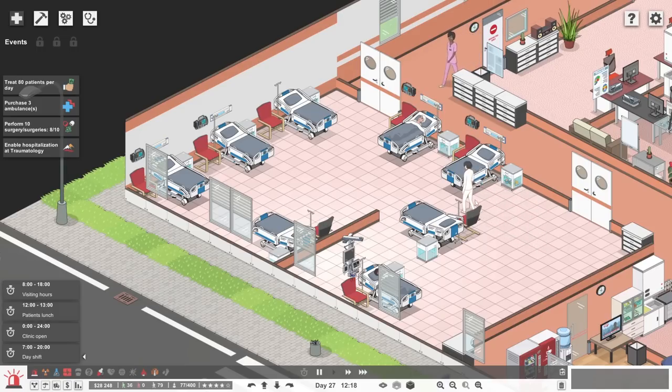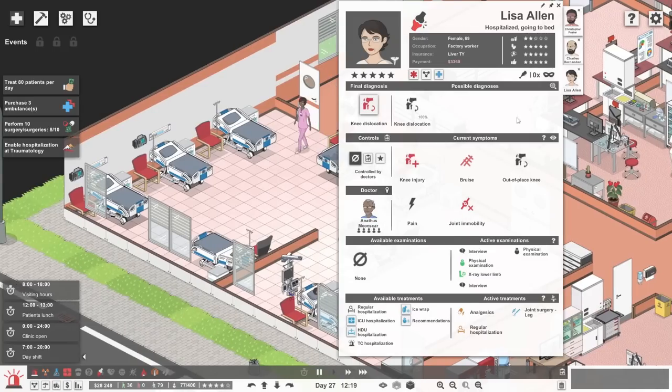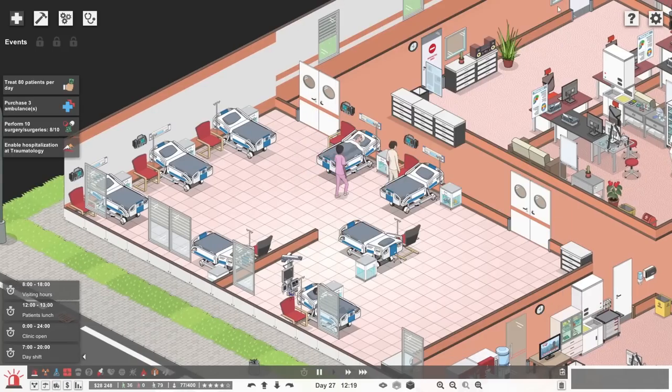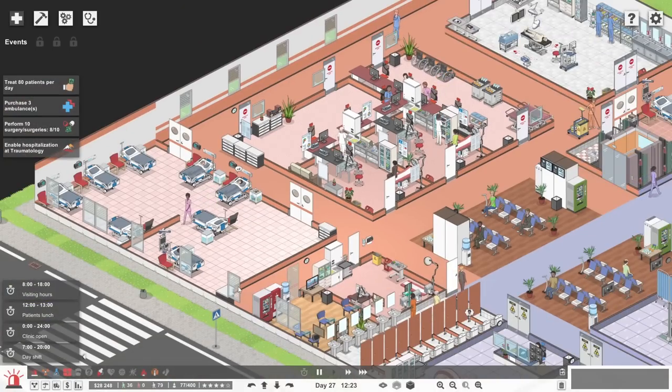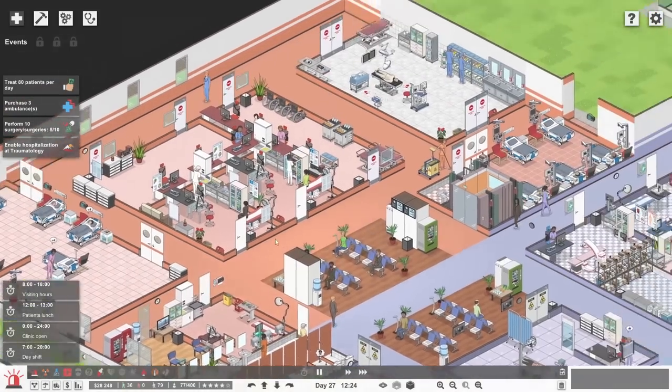Here comes somebody else hobbling back to bed — it's Lisa Rallan. What's the money looking like? At lunchtime on day 27, coming up to 30 grand. That is not too bad at all.